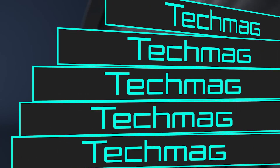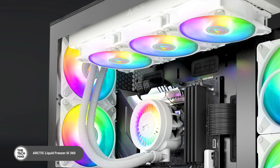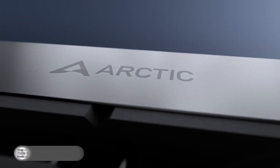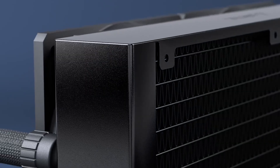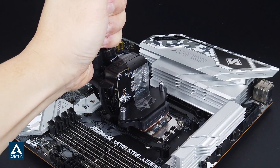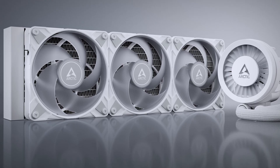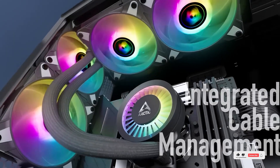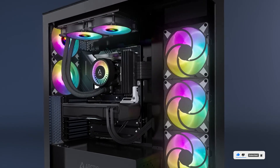Built for powerful CPUs, the Freezer 3 Pro sports a 38mm thick radiator, ARGB lighting, and a PWM controlled VRM fan. It combines quiet operation with advanced cooling capacity, especially for Intel LGA 1851/1700 and AMD AM4/AM5 platforms. If you're planning to run your processor full throttle, this cooler can keep things under control — visually and thermally. Links are waiting for you in the description.